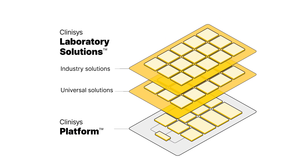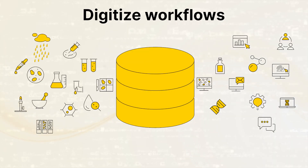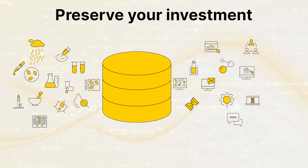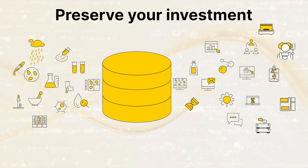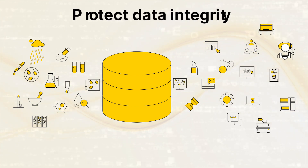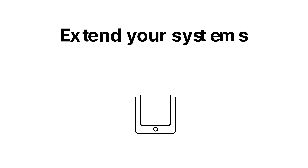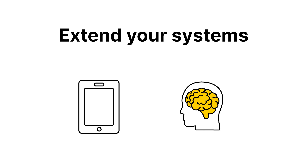Clinisys laboratory solutions deliver interoperability and self-service configurability you won't find in other laboratory information systems. Automate end-to-end with configurable, digital workflows to match how you work. Preserve your investment with unlimited connectivity to instruments, clients, registries, regulatory databases, or back-office systems. Protect the integrity of your data with complete chains of custody and audit controls for regulatory compliance. Even extend your systems in the future with third-party ELNs or AI-driven diagnostic applications.